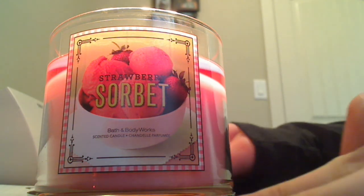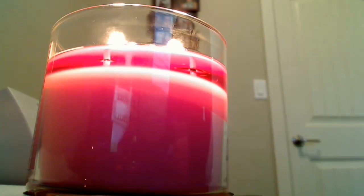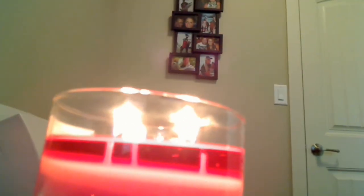I'll show you guys what it looks like burning. I'm kind of at an angle where it's tough to see, but I'll move the camera up. So that's, like I say...